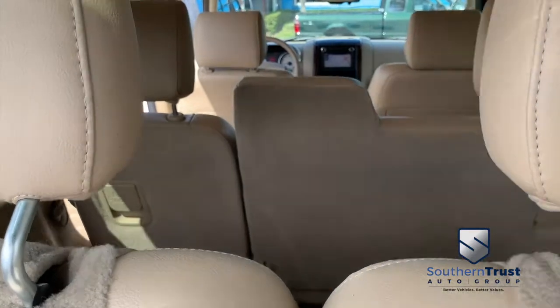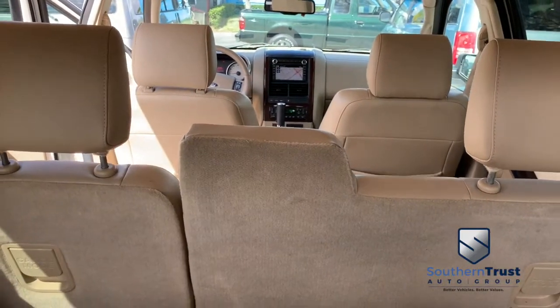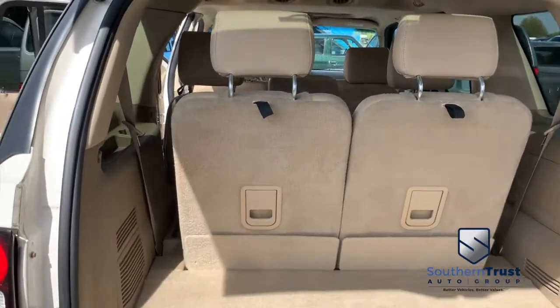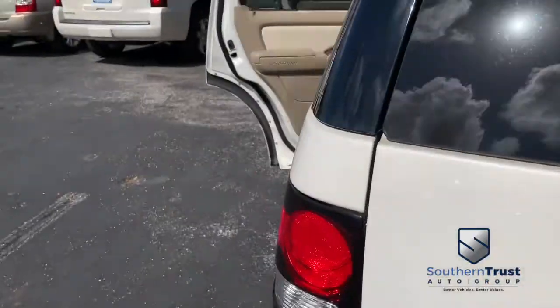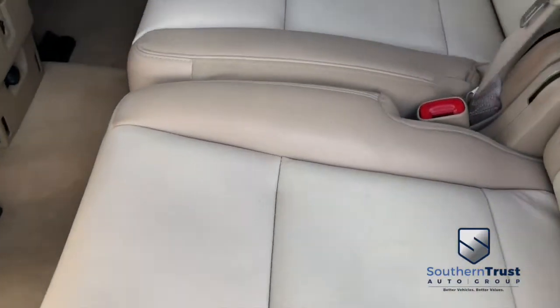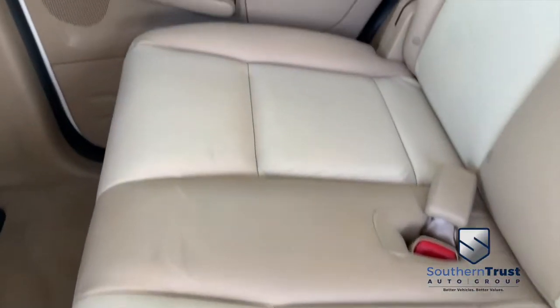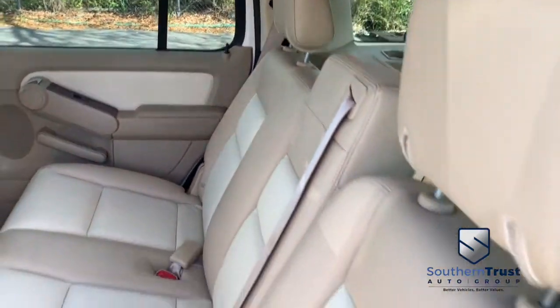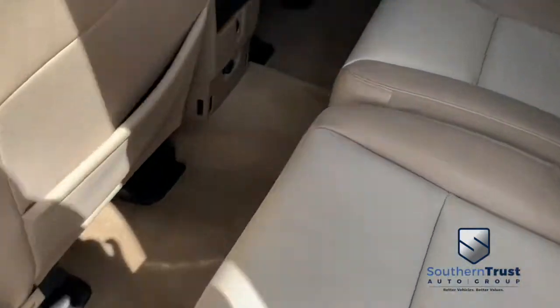Let's go inside the beautiful Explorer. Second and third row seats fold down to give you incredible cargo space. This thing still looks very well for the year. Got that beautiful two-tone leather — doesn't get any better than that Southern Trust Cheddar. I see no rips, no tears, just a little minor wear and tear throughout the years.